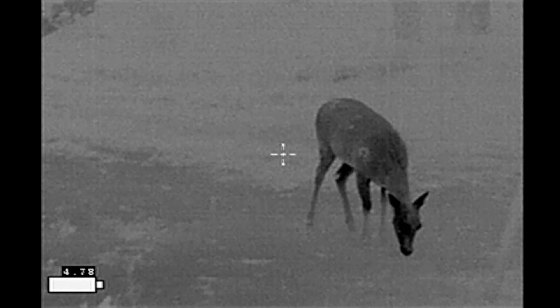However, the main reason I'm putting together this video is because of this doe right here, that appears to have already been shot this season and is actually doing quite well, all things considered.